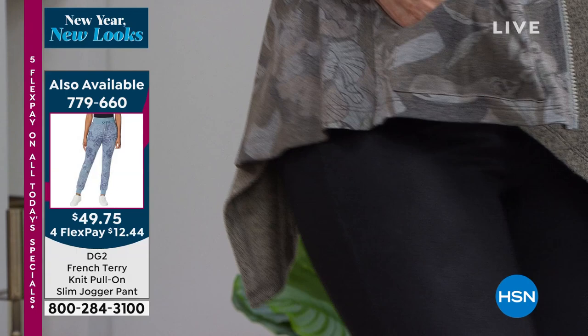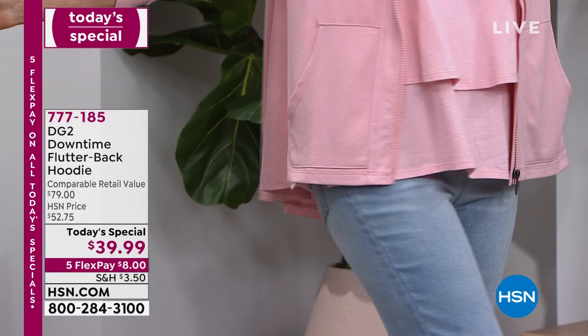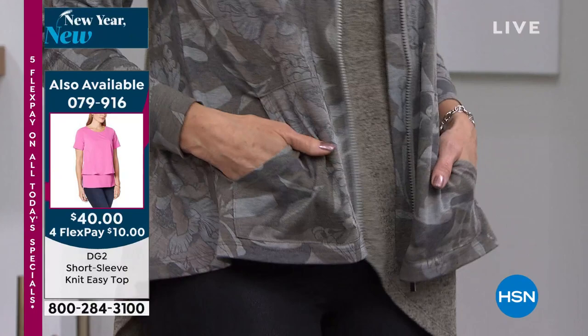It is one third Modal rayon — European rayon — and two thirds poly, which means no wrinkle, total washability, no shrinkage. It is going to be the uniform of the decade. We did it without that pumpkin effect where it comes in at the bottom with knit ribbing and makes you look round. We did it with an hourglass shape and a ripple at the bottom.